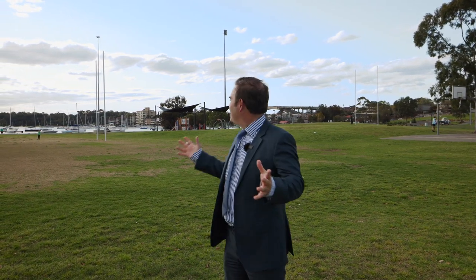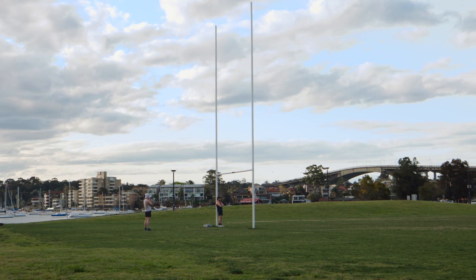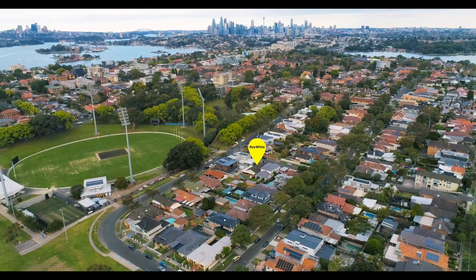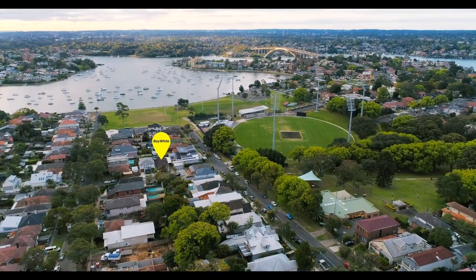Apart from the three bedrooms, a renovated kitchen, fantastic sunroom, and great aspect with an in-ground pool — 2 Bray Street, Drummoyne, this is what it's all about. Now it's over to you to create that dream.